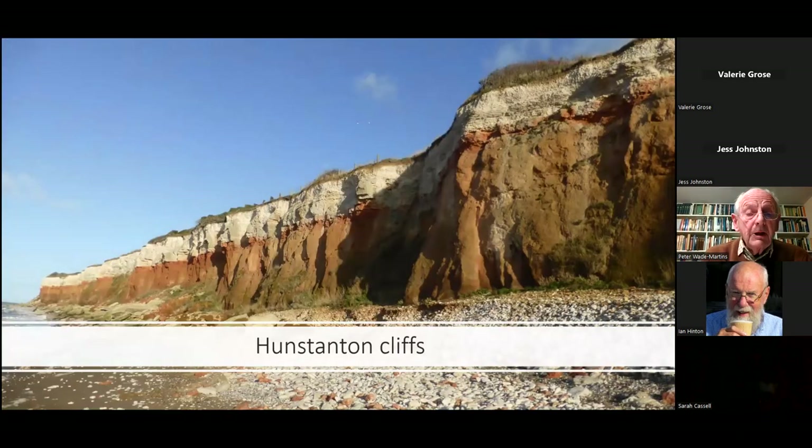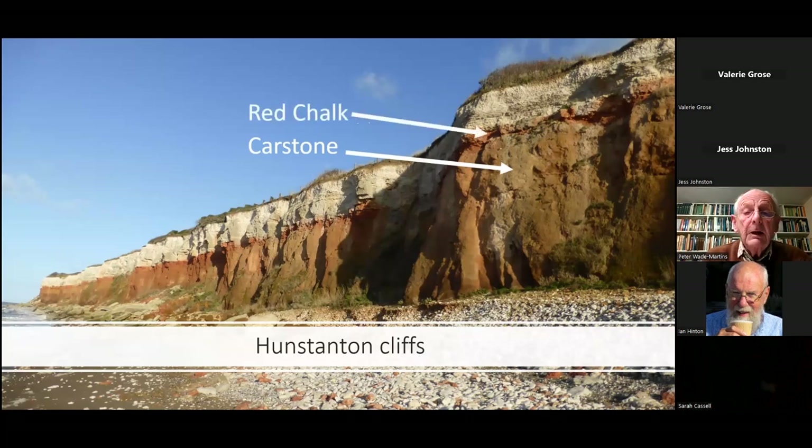The Hunstanton cliffs are one of the great landscape features of Norfolk, where you can clearly see the carstone covered by a thin layer of red chalk and above that the white chalk. The carstone runs all the way down the west side of the county, which makes it often difficult to distinguish from the conglomerate I'm talking about.